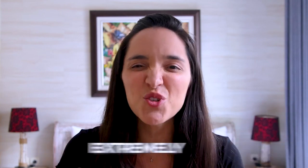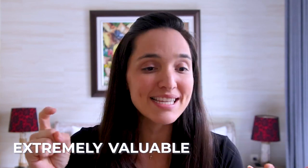My name is Ali Hobart and welcome to the Amazing Escape Plan channel where we share extremely valuable tricks, tips, tutorials, and everything related to selling on Amazon and e-commerce in general.